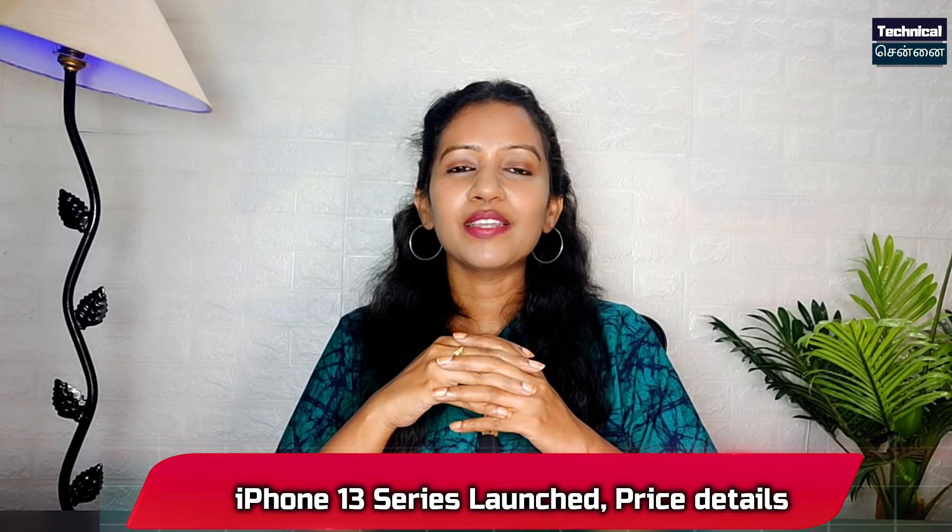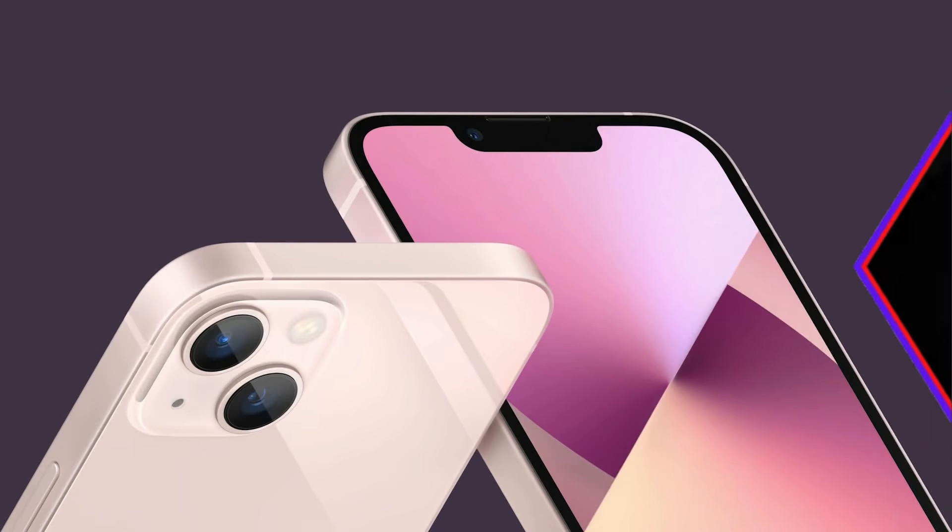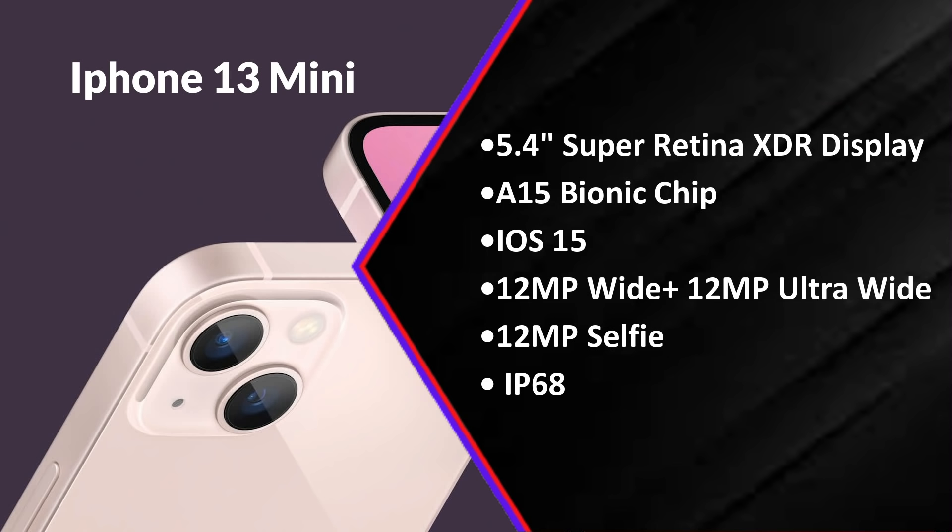Finally, the iPhone 13 series has launched — four devices. The iPhone 13 mini features an A15 Bionic chipset, 5.4-inch Super Retina display, IP68 rating, and 12 megapixel triple sensor.